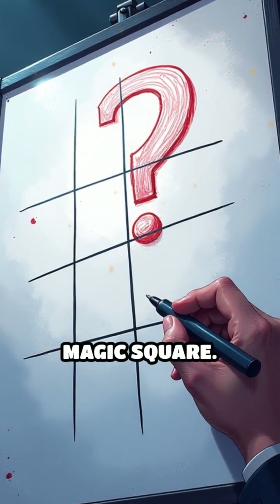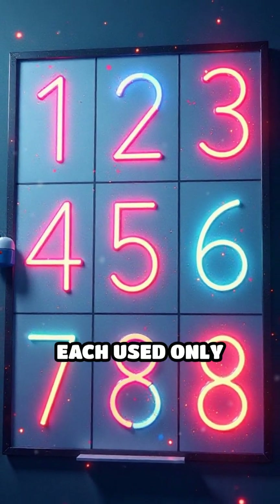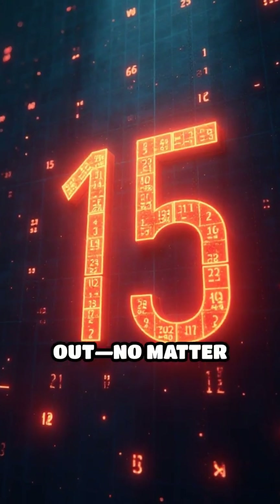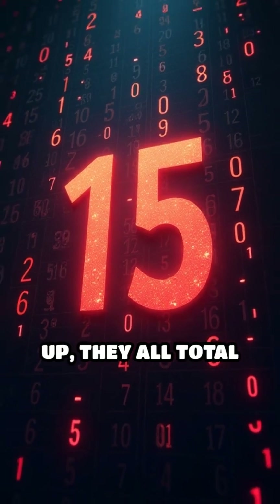Take the classic 3x3 magic square. Fill it with the numbers 1 through 9, each used only once. Now, check this out — no matter which row, column, or diagonal you add up, they all total 15.